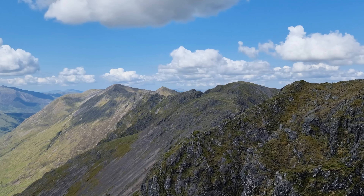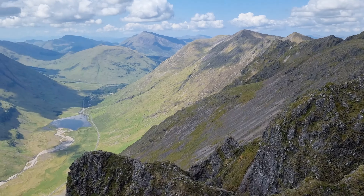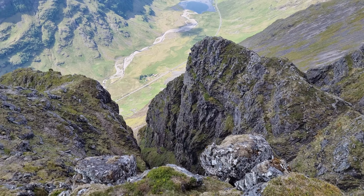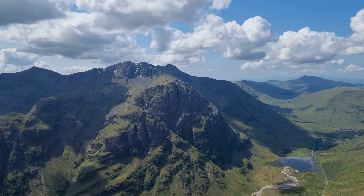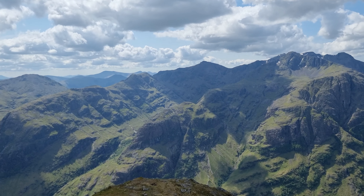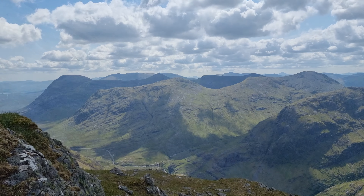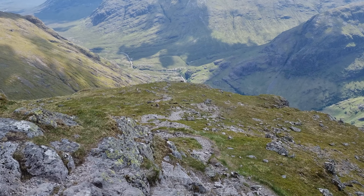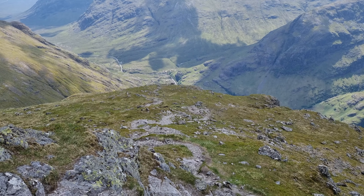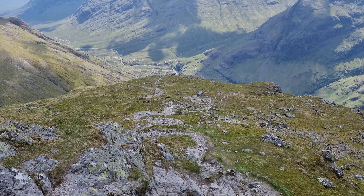One final view of the ridge before going down — that was three and a half kilometres. It should be quite a quick descent; there's a good path back to the Three Sisters car park. I'm heading down here — the path zigzags around and it's going to get quite steep on the descent. Some bits are a little bit loose, but it's a much better path than the one I came up.